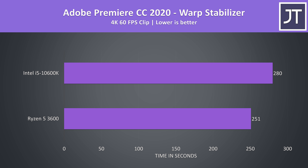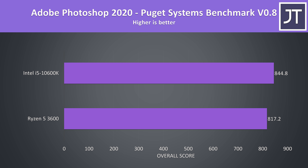I've also tested the warp stabilizer effect in Adobe Premiere, a less threaded workload used to smooth out a video clip. Generally clock speed is important here, however the i5 was 10% slower in this one — perhaps the cache difference is important. Adobe Photoshop was tested with the Puget Systems benchmark, which favours clock speed and single core performance, so the i5 scored 3% above the 3600, but again it's not really worth paying 50% more money for that.